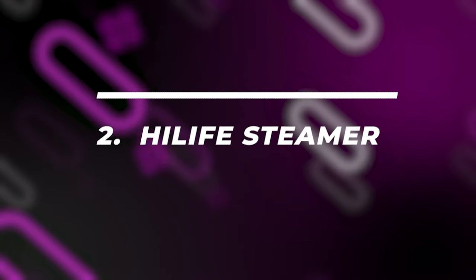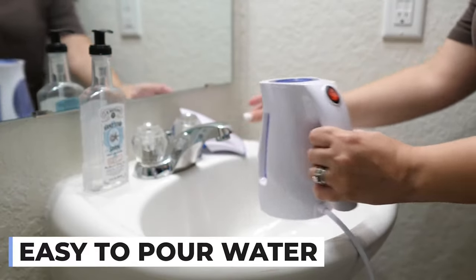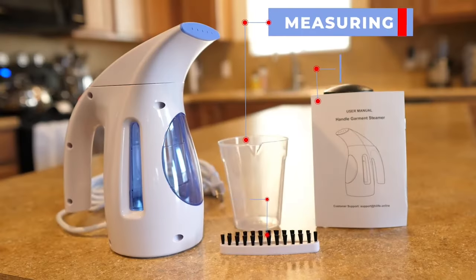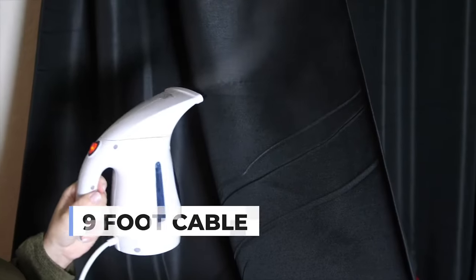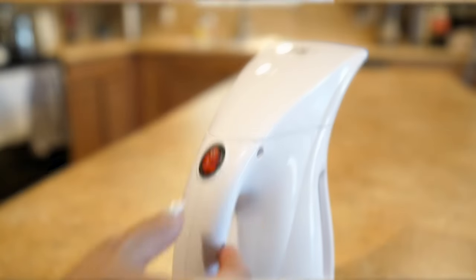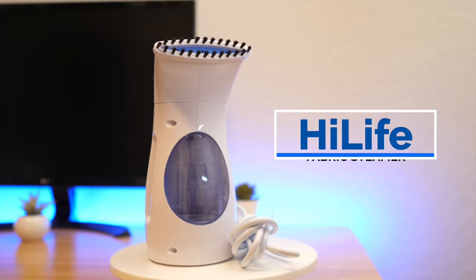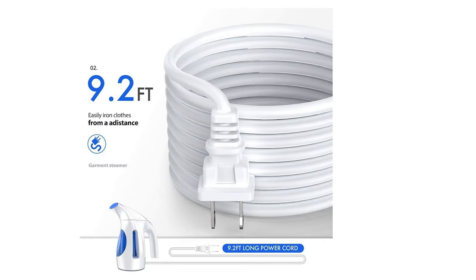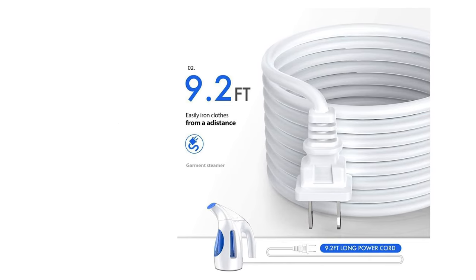Number 2: High Life Steamer. Fashionistas and travelers, listen up. The High Life Handheld Garment Steamer is like the IKEA of steamers — super quick to assemble, we're talking less than 60 seconds. Whether you're stowing it at home or packing it for a trip, it's a breeze. Its water tank is generously sized compared to its peers, holding just over a cup, with a convenient transparent design so you're always in the know. And the whopping 9-foot cord? Say goodbye to playing musical outlets every time you need a steam.